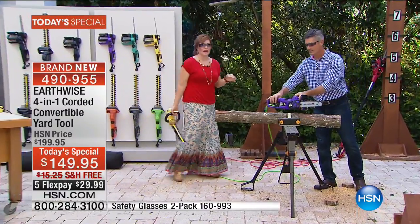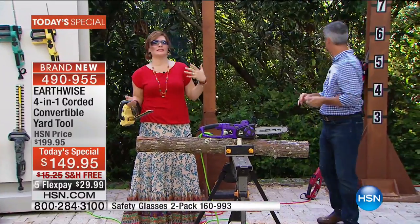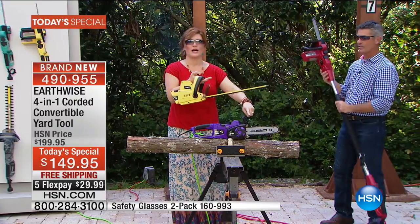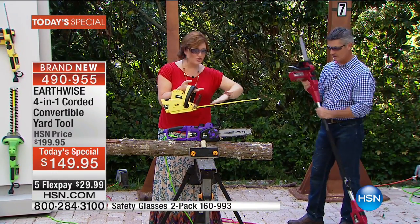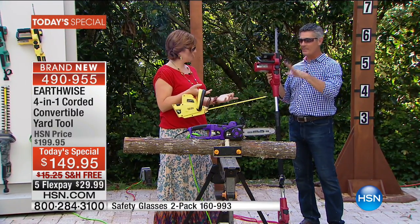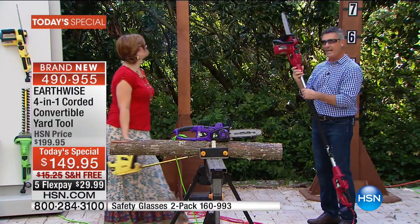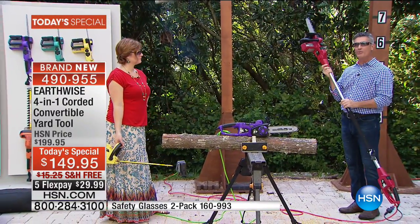It is lightweight. So if you have dexterity issues or you just feel like you can't really lift a lot, this is going to be something you can do. It's not scary. When you get the Today's Special, you get the chainsaw, the hedge trimmer, the pole saw, and the pole hedge trimmer — four-in-one. I keep mentioning it but I don't want anyone to think we're giving you four cheaper tools — these are the newest and the best. You're not seeing these anywhere else.